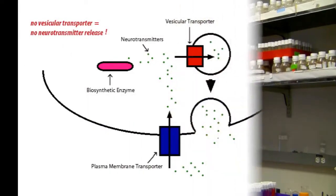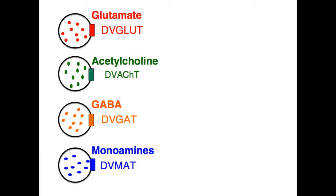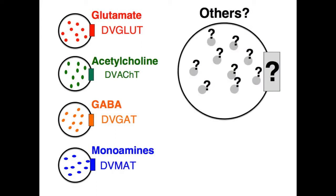By way of background, vesicular transporters are the proteins responsible for putting all classical and amino acid neurotransmitters into synaptic vesicles. If you don't have vesicular transporters, you can't get neurotransmitter release. There are very few of these proteins known. The question we were interested in is: are there any others? Are there any other vesicular transporters, or any other neurotransmitters that you might expect to fill some hole in the literature?